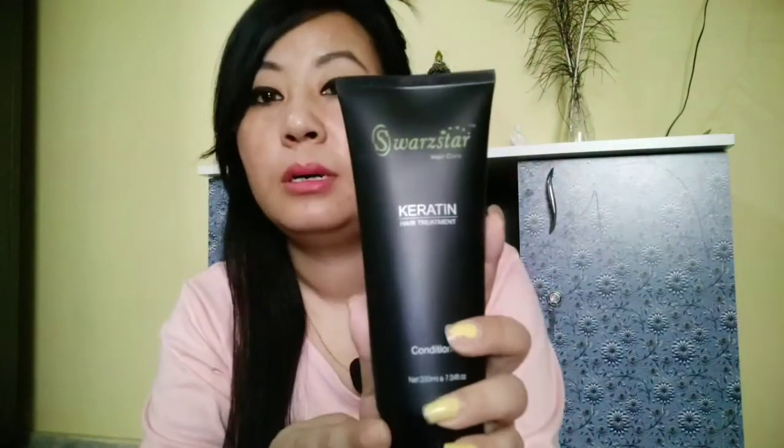Second, I have the keratin hair conditioner. It's also really good — it smoothens the hair quite a lot. I've used it three to four times and it's quite nice. For those who have dry hair like mine, this conditioner will work really well. I really like this conditioner, so you can go for it.